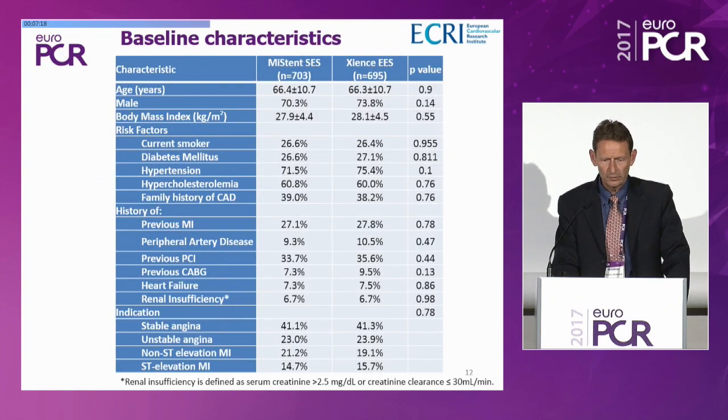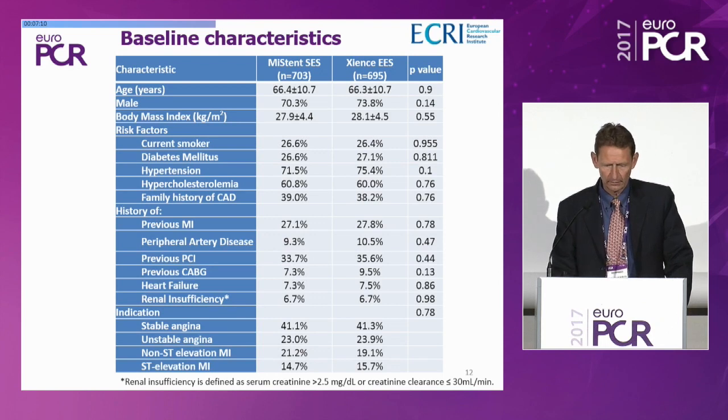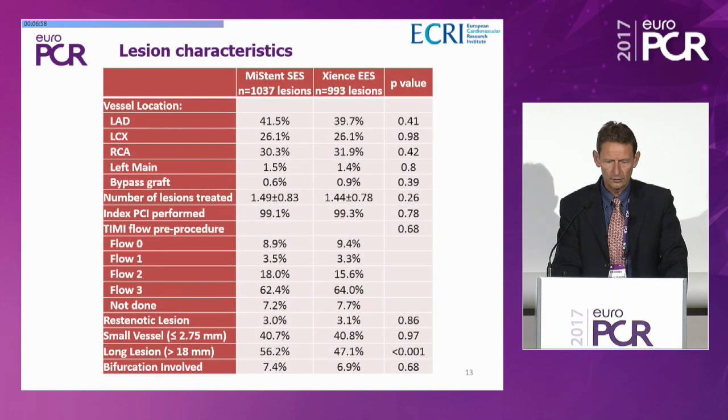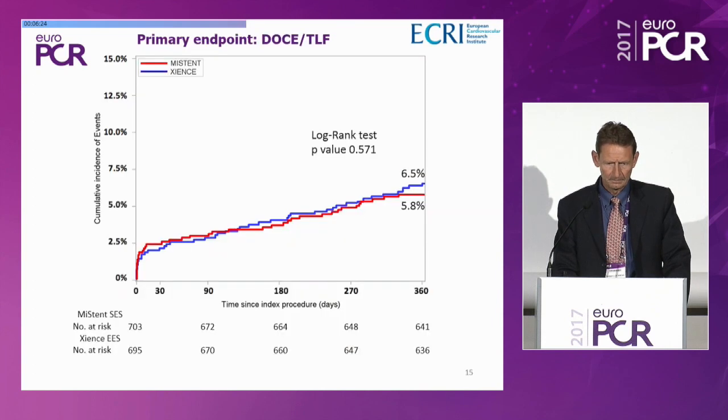Baseline characteristics: age around 66 years, 70% male, 27% diabetic patients. Forty percent had stable angina; the other patients were treated for unstable angina or acute coronary syndromes. Lesion characteristics included patients treated for left main disease, bypass graft, restenotic lesions, and bifurcation lesions. Long lesions were slightly more prevalent in the MISTEN-treated group: 56% versus 47% in the Science-treated group. Procedurally, 30% of lesions were stented directly, with mean stent number of 1.23 and total stent length of 24 millimeters.